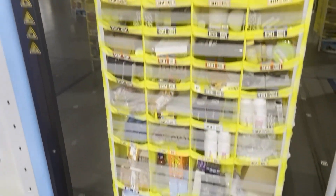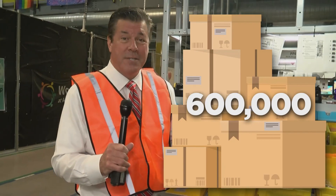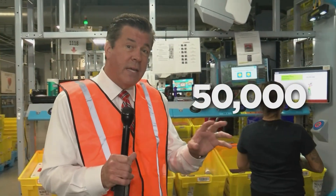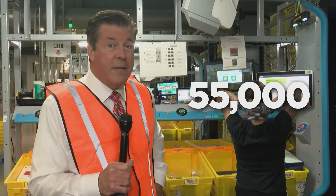And the outflow is mind-boggling. They stock about 600,000 items in this facility. On a typical day they'll move about 40,000 items, but during the holiday rush it's more like 50,000 to 55,000, and the week before Christmas it could be even more.